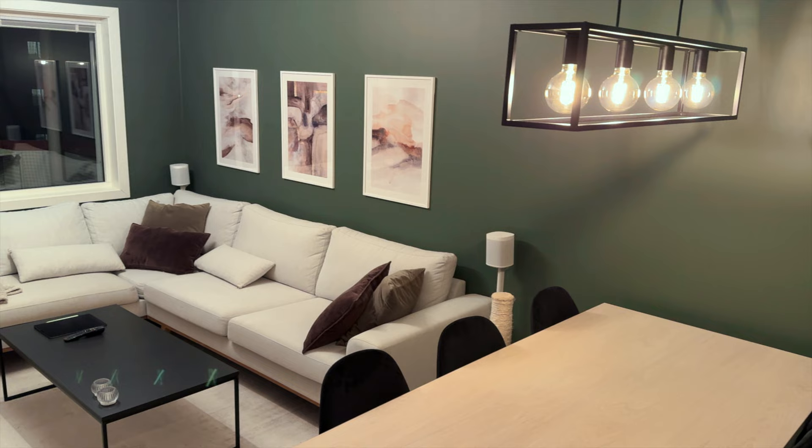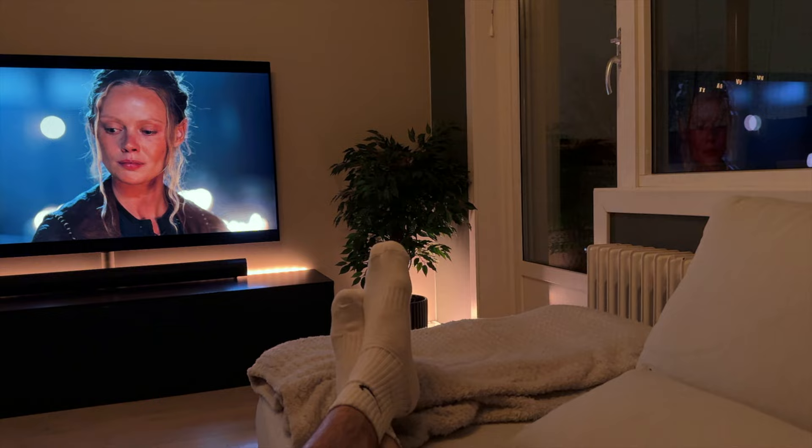I hope you like my living room setup, and maybe it gave you some inspiration as well. Thank you for watching.